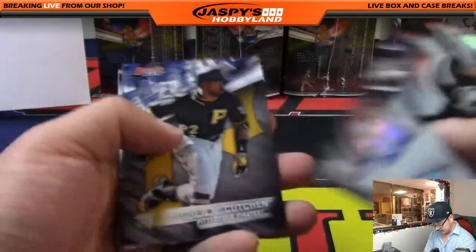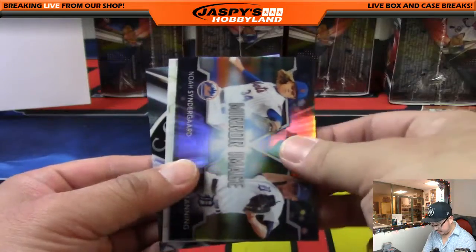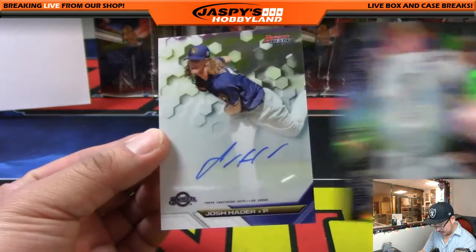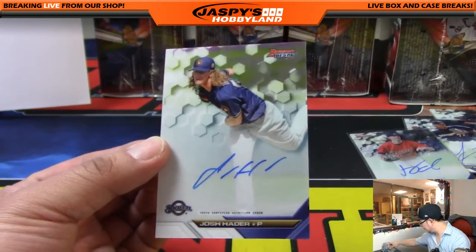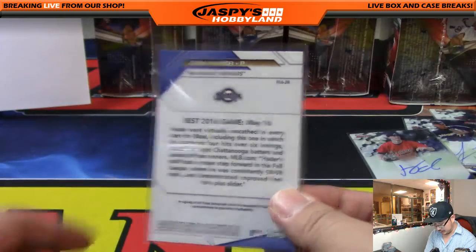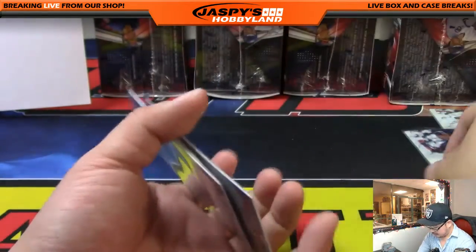Jorge Mateo. And there's the other autograph — there's the mirror image card. Back here was David Dahl. And the autograph is going to be more Brewers — Josh Hader. So Matthew Viss with another member of the Brewers. Brewers, Braves, another Brewer.